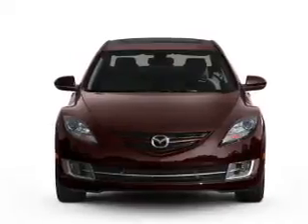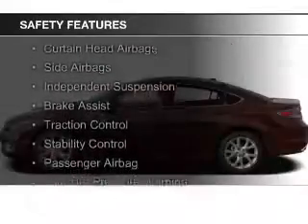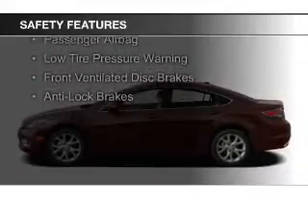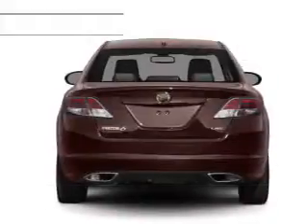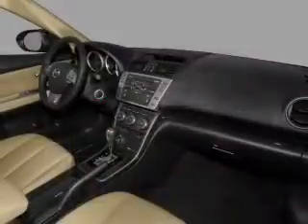A trip computer is also included. Safety was made a priority with these features: curtain head airbags, side airbags, independent suspension, brake assist, traction control, stability control, a passenger airbag, low tire pressure warning, front ventilated disc brakes, and anti-lock brakes.